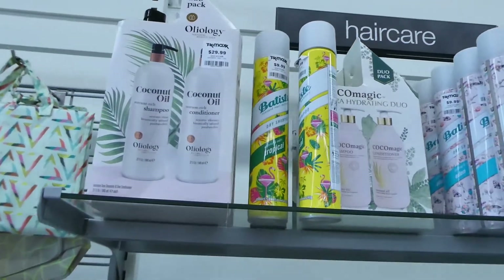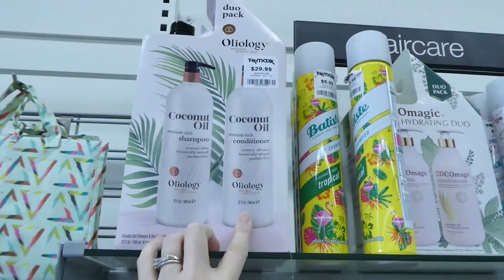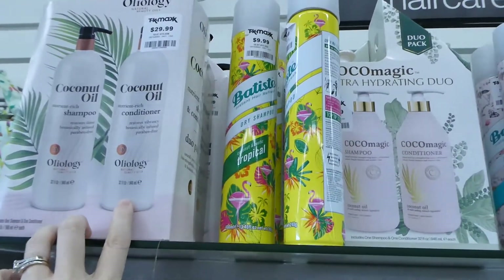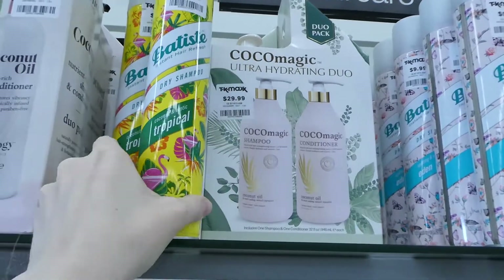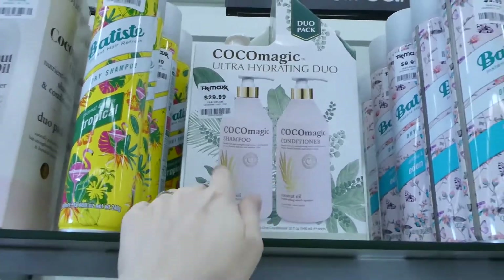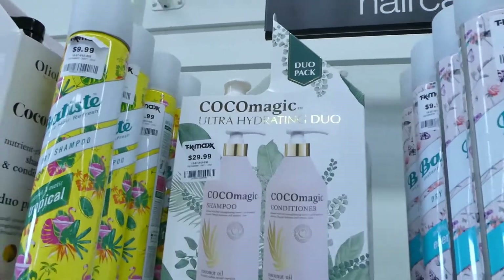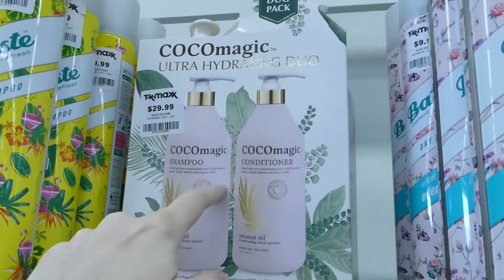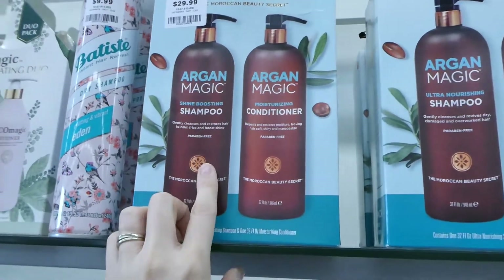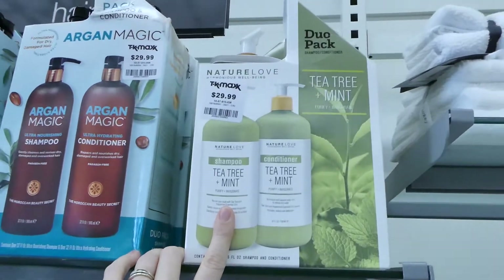And they've got some good hair kits for thirty. So this is a coconut oil shampoo and conditioner — they're pretty big bottles, almost a litre each — they're $9.46. And you've got the dry shampoo — these are a really good brand — and these are ten, which is a bit cheaper than you can get them in stores. You've got Kohl Magic for twenty-nine and you get two of them, just under a litre each. More dry shampoo for ten. You've got the argan magic for thirty. This is a tea tree and mint one for thirty.